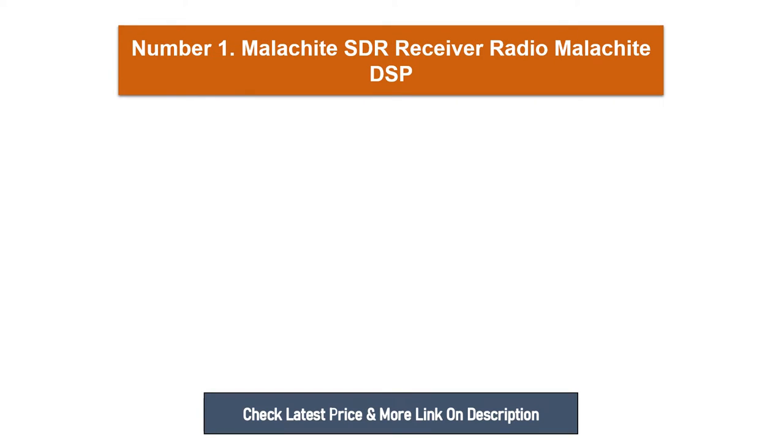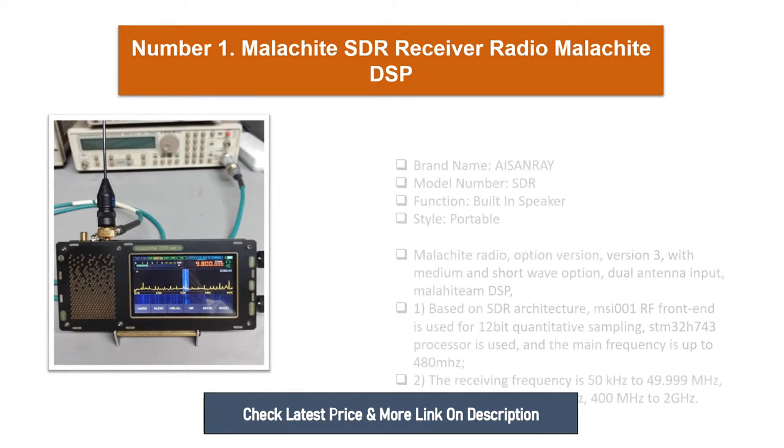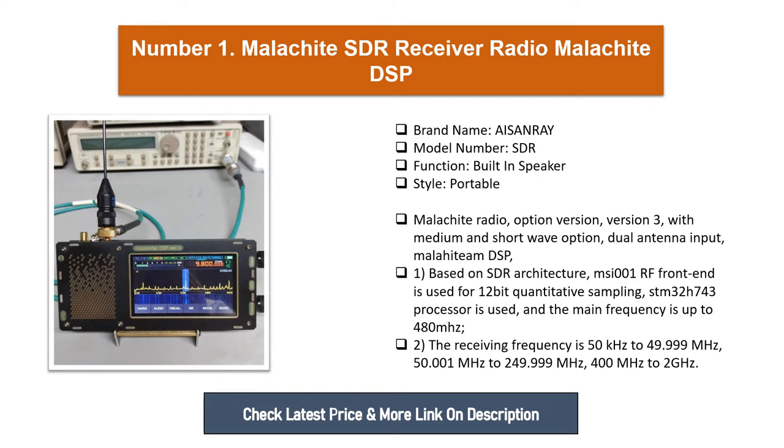Number one: Malachite SDR receiver radio, Malahit DSP. Brand name: Isenray. Model number: SDR. Function: built-in speaker. Style: portable. Version 3 with medium and short wave option, dual antenna input. Based on SDR architecture, MSI 001 RF front end is used for 12-bit quantitative sampling, and STM32H743 processor is used.